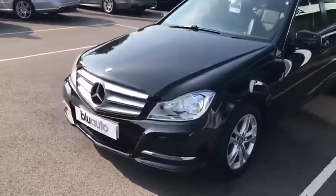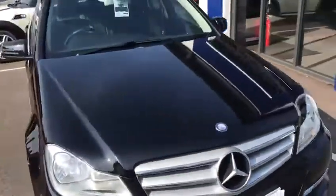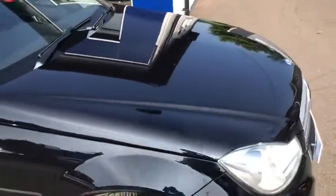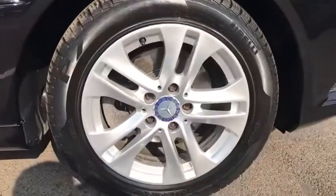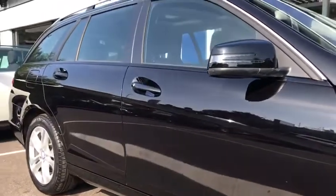One of the reasons why we do these videos is to give you a good look at the condition of the car. There aren't any obvious dinks, dents, scuffs or scrapes around the whole of the car, and that includes all of the alloys. All the bodywork is in really good condition — hopefully you'll be able to gauge that from this video.